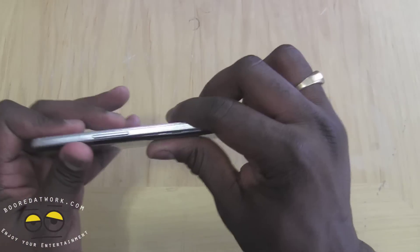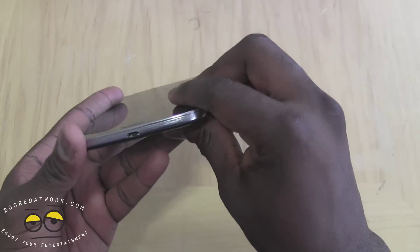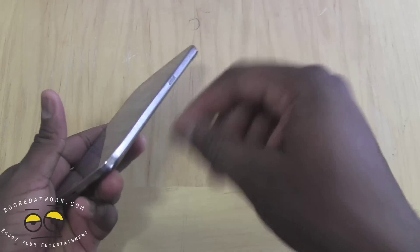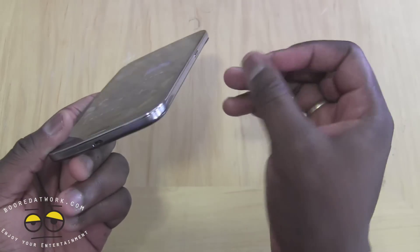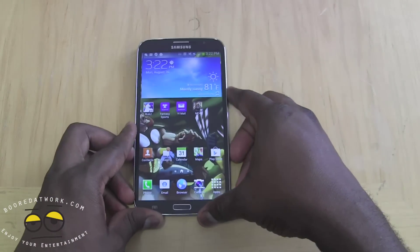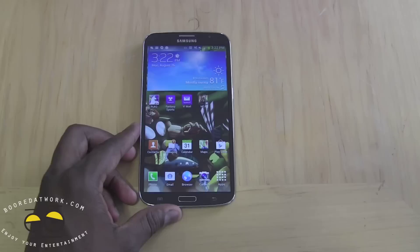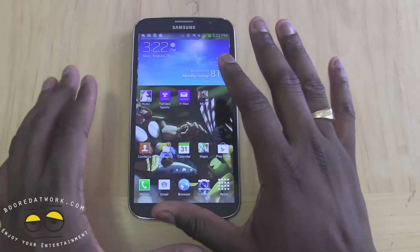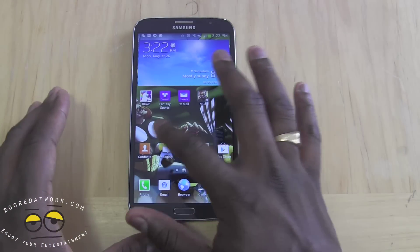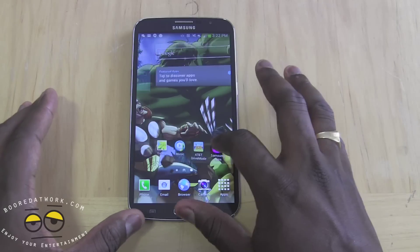One thing noticeably missing is an S Pen. Now with the Galaxy Note you did have an S Pen, and you would think the Mega would have one, but there is none — I guess it's opted for a much slimmer design. What you find with the screen is a little washed, but it's still fine for a device like this. Still able to see things quite well and clearly.